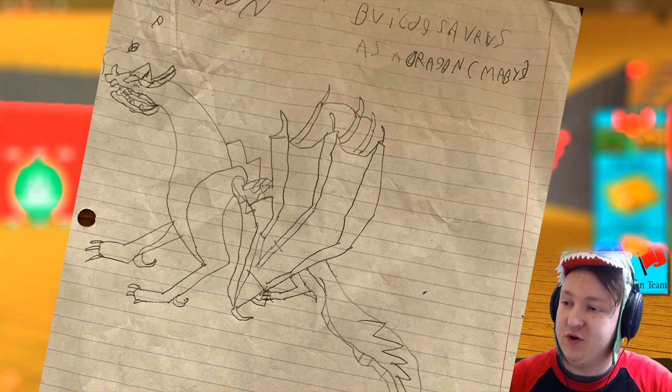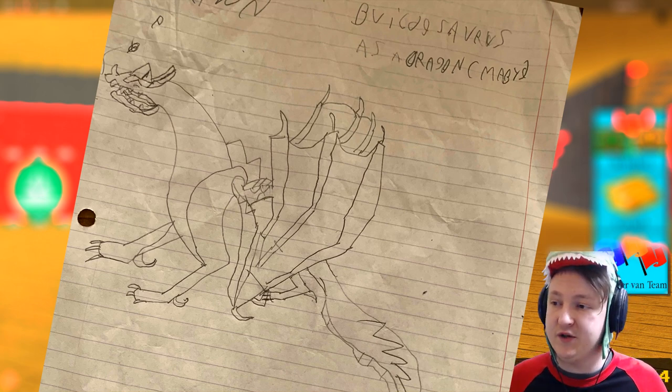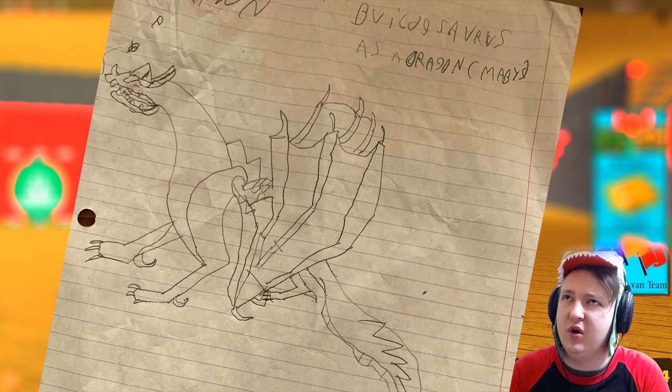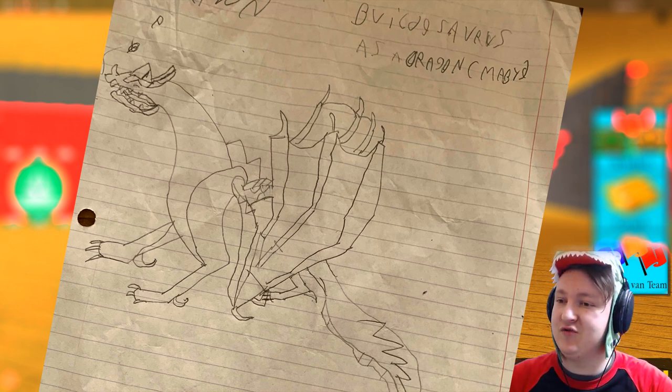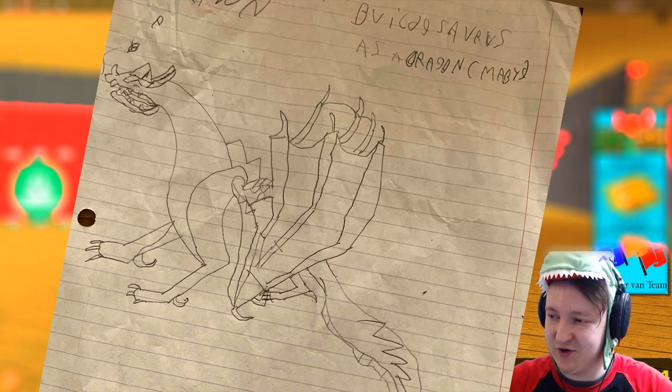It looks really cool — it makes me think a lot of the dragons from my video, maybe the Wings of Fire video I think I uploaded on Monday. Anyway, thank you for the drawing, it's pretty cool! I wonder if people draw Build-A-Source stuff when they get bored in school.